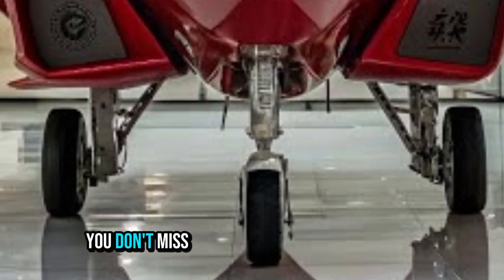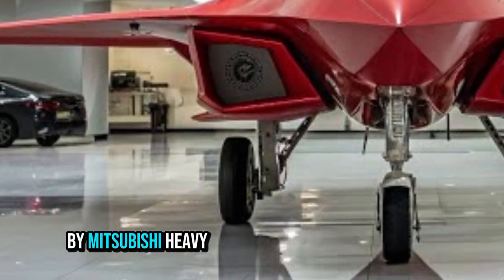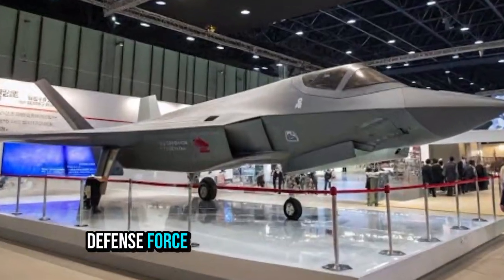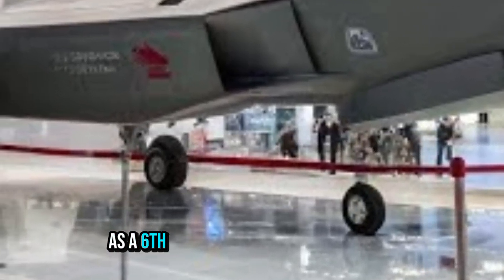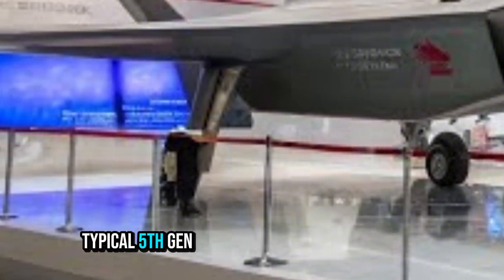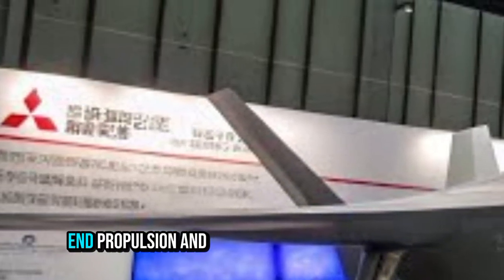The FX is being developed by Mitsubishi Heavy Industries, MHI, for the Japan Air Self-Defense Force as the successor to the F-2. It is tagged as a sixth-generation fighter design, meaning it goes beyond typical fifth-gen features to incorporate networked sensors, extreme stealth, high-end propulsion, and multi-mission flexibility.